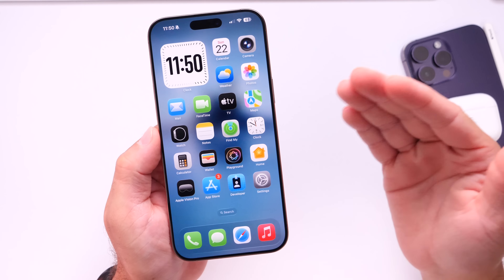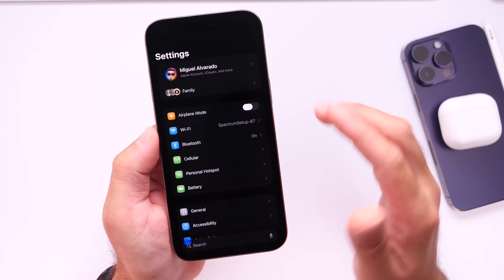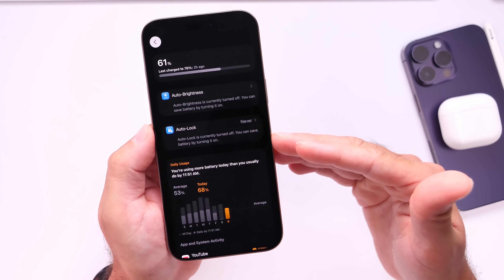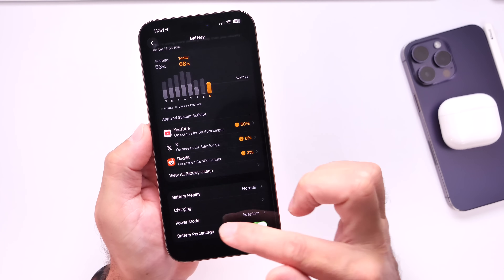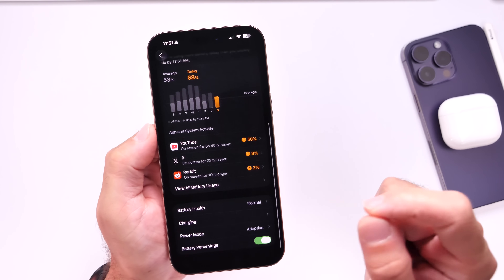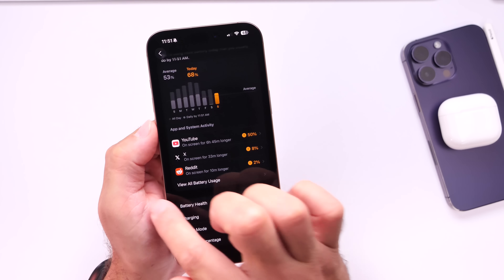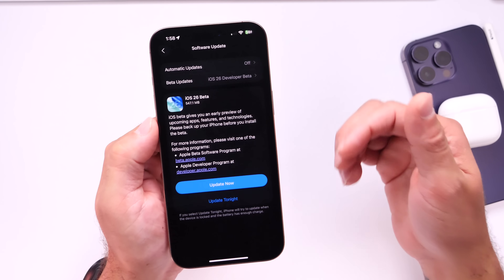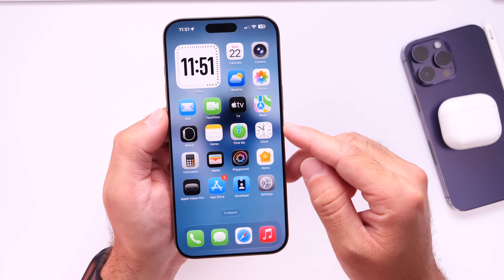Users always ask for stability, bug fixes, and improvements to battery life. With beta software, battery life is always an issue and that's the case here with iOS 26 as well. I typically get through my entire day, but I do struggle. As you can see, I'm using an iPhone 16 Pro Max with adaptive power mode enabled, and that helps me get through most of my day — but I still struggle getting through the entire day with iOS 26 beta 1. Hopefully with beta 2 we'll see improvements to battery life and a lot of the bug fixes that need to be put in place.